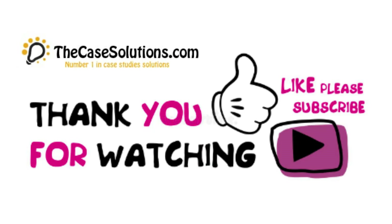This is just a sample partial case solution. Please place the order on the website to order your own originally done case solution. Thanks for watching this video. Please like and subscribe to our YouTube channel. If you want any case study, visit our website at thecasesolutions.com.